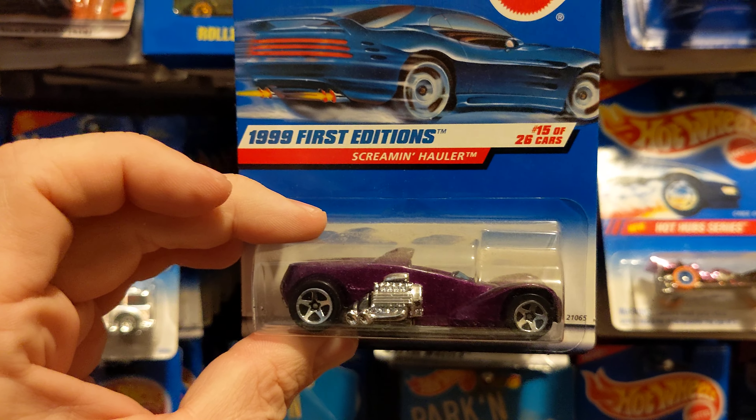Cyber Cruiser. Camaro Z28. 67 Camaro. Pikes Peak Silica.